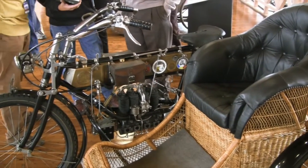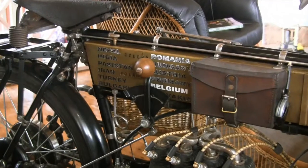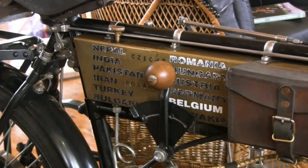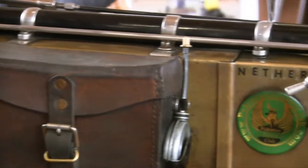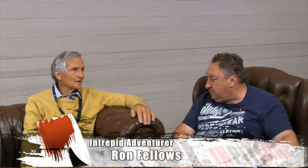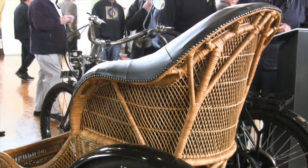Also on display, this 1910 FN motorcycle that Tasmanian Ron Fellows used to travel halfway across the world to some of the most dangerous places on earth. He started in Nepal and rode through India, Pakistan, Iran, Turkey, Bulgaria, Romania, Hungary, Poland, Czech Republic, Austria, Luxembourg, Germany, and ended in Belgium where the machine was manufactured.